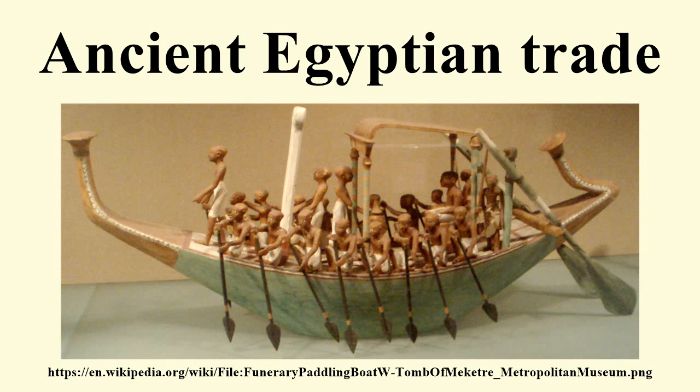By the 4th millennium BCE, shipping was well established, and the donkey and possibly the dromedary had been domesticated. Domestication of the Bactrian camel and use of the horse for transport then followed. Charcoal samples found in the tombs of Nekhen, dated to the Naqada I and II periods, have been identified as cedar from Lebanon. Pre-dynastic Egyptians of the Naqada I also imported obsidian from Ethiopia, used to shape blades and other objects from flakes.